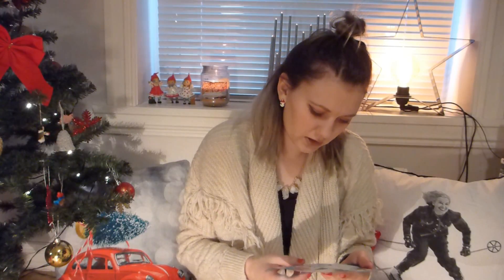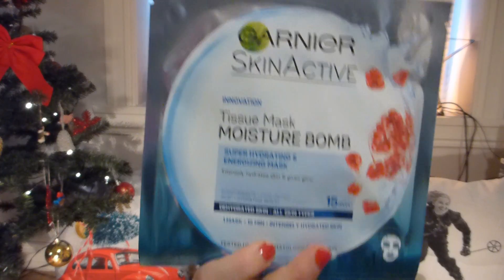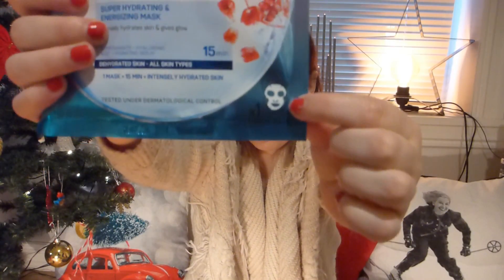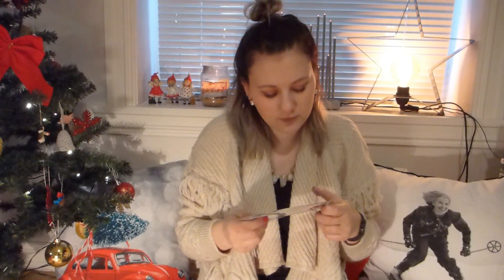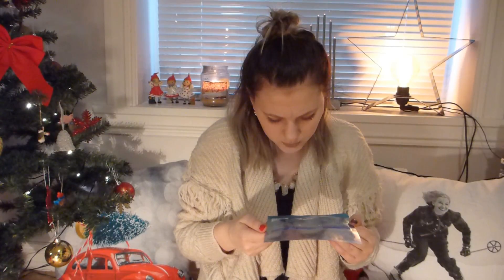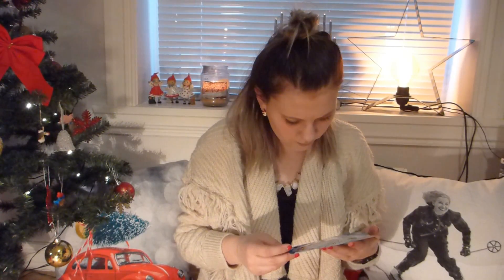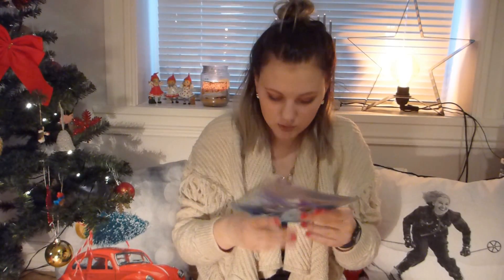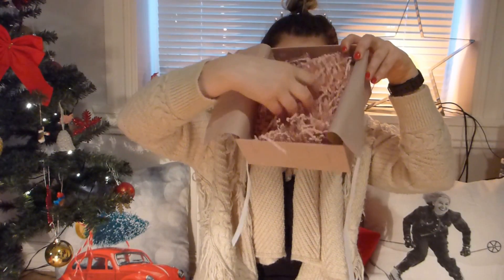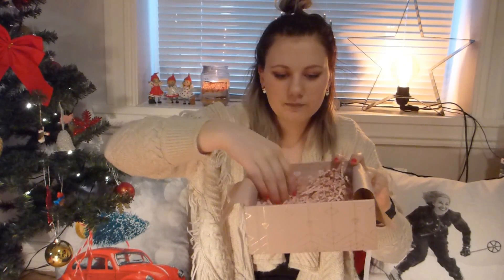Then we're down to the last thing, and it's the Garnier Skin Active Tissue Mask Moisture Bomb — one of those sheet face masks. You're supposed to leave it on for 15 minutes, for dehydrated skin, all skin types. I'm excited to use this one.